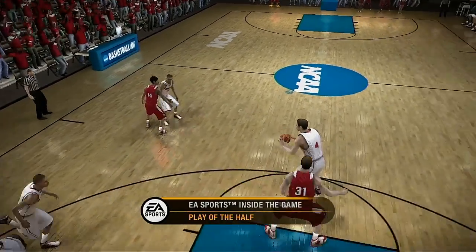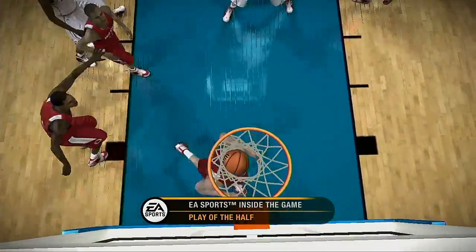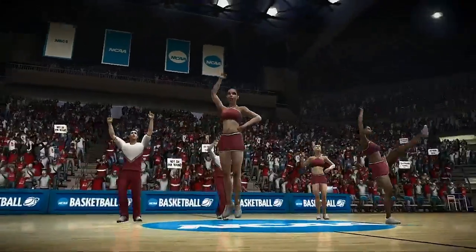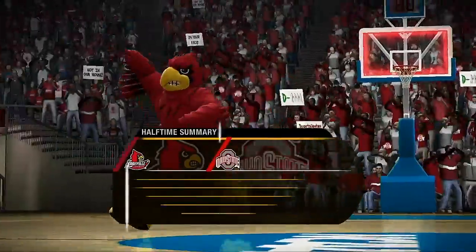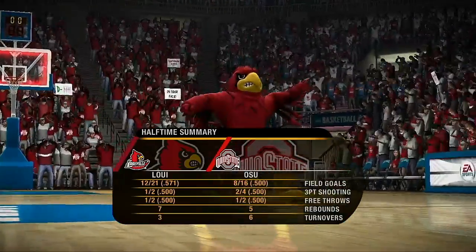So far it's been a tightly contested game. Dick, what's your highlight of the first half? My highlight, Brad, has to be the great work in the paint so far. It'll be interesting to see who keeps it up in the next half. We're about ready to start the second half, Dick. Let's go down and see how this one unfolds.